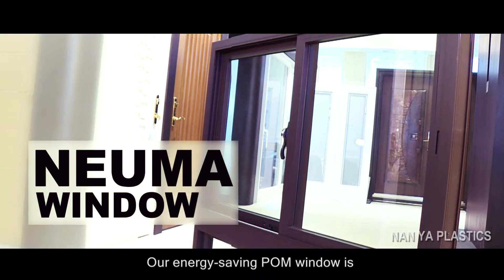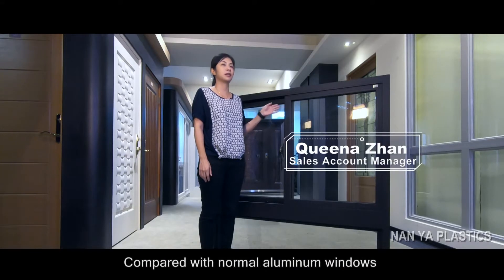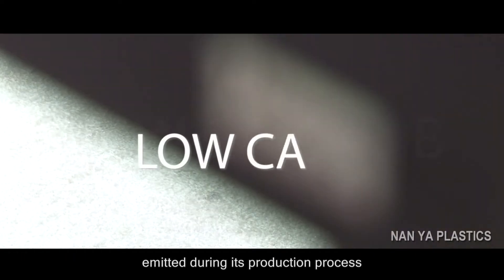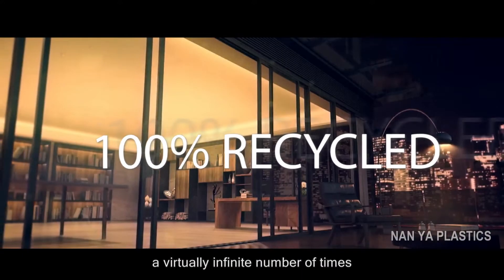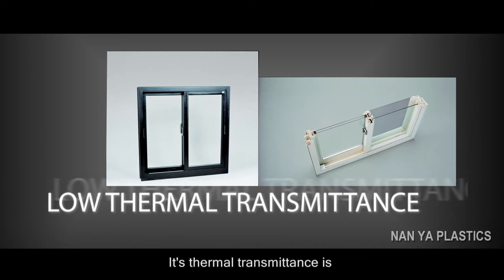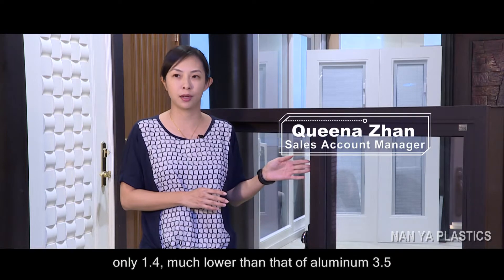Our energy-saving POM window is a low-carbon construction material. Compared with normal aluminum windows, only one ninth of carbon is emitted during its production process. Furthermore, it is an environmentally friendly material — it can be 100% recycled a virtually infinite number of times. Its thermal transmittance is only 1.4, much lower than that of aluminum at 3.5.